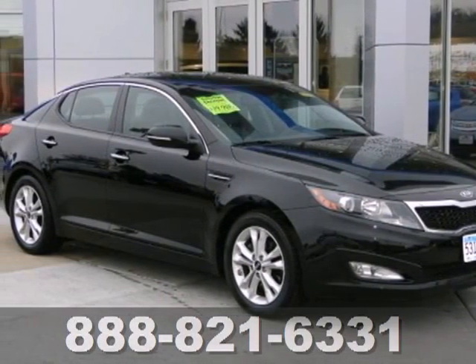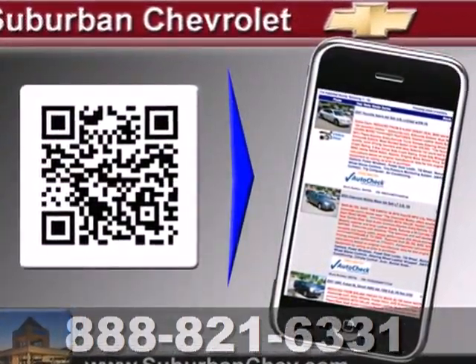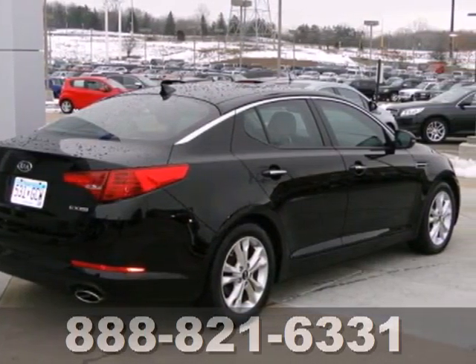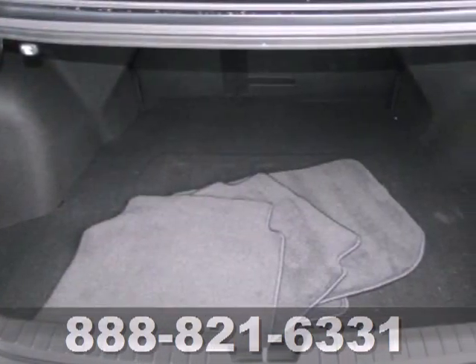It's a 2011 Kia Optima. It comes with standard amenities like keyless ignition, a six-way power driver seat, four-wheel anti-lock brakes, Bluetooth wireless, stability and traction control, a tire pressure monitor, multi-function steering wheel, and remote power door locks.